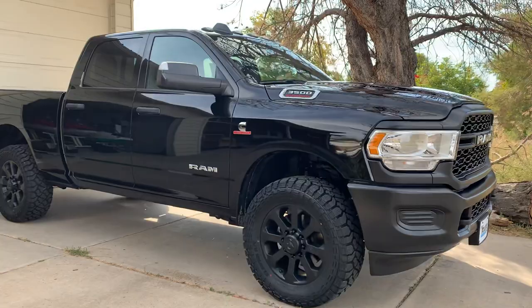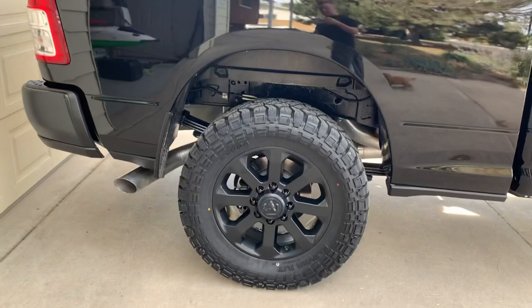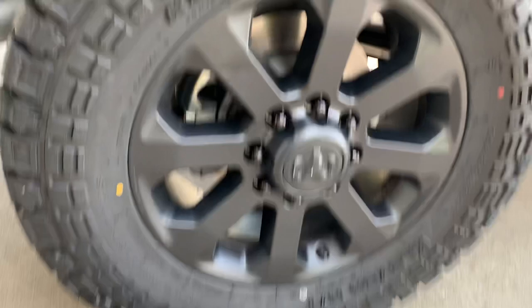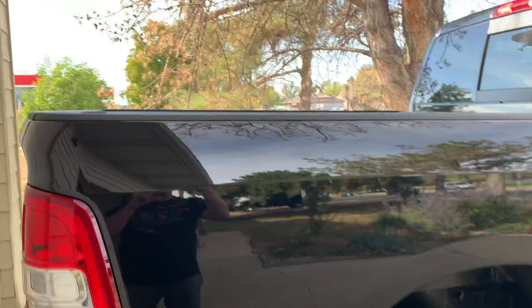I just bought a new truck — it's a 2022 RAM 3500. Not a lot of videos out on these yet. I upgraded the wheels and tires; I went with a 35 12.5 20 on it. Got the Tradesman, which I thought was pretty good.